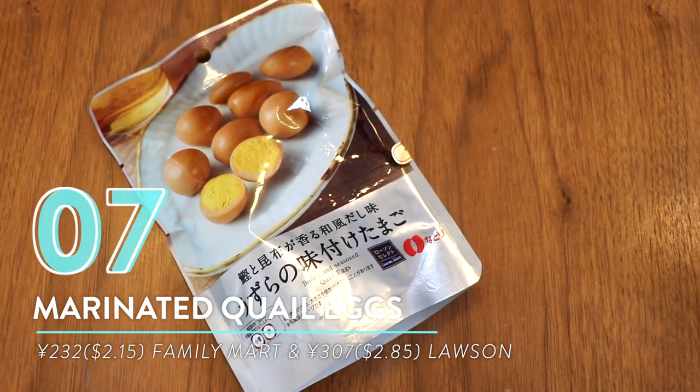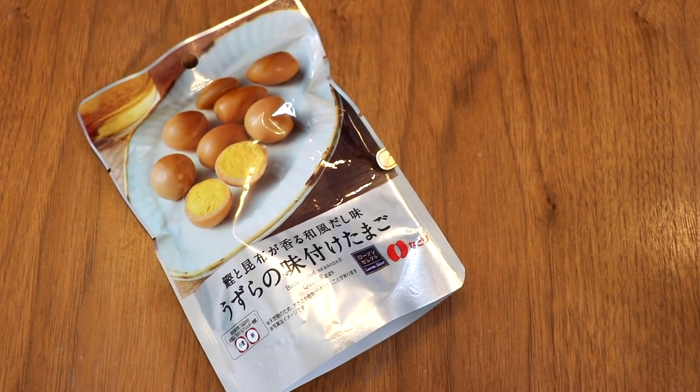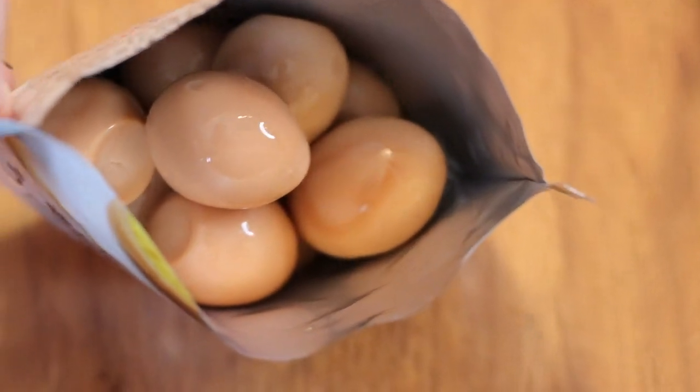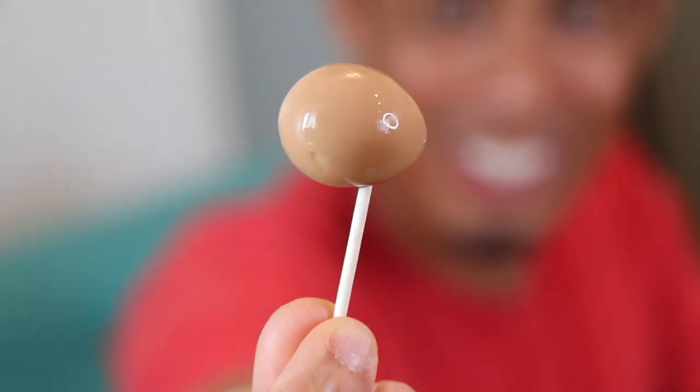Number seven: marinated quail eggs from FamilyMart and Lawson. This is one of those unsuspecting things you'd never go to a conbini and say 'let me try that' — but I did and I love it. These are packaged quail eggs — the FamilyMart ones are smoked, so they're two different flavors. The standard Lawson one is a little bit moist inside; the juices are still there, so it's nice and moist. I can eat a whole bag of these so easily.